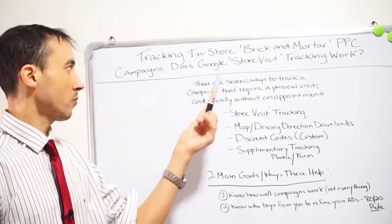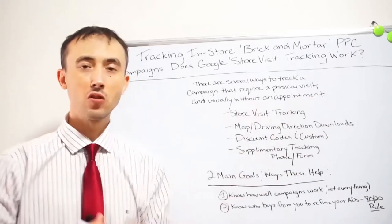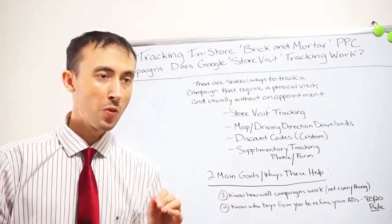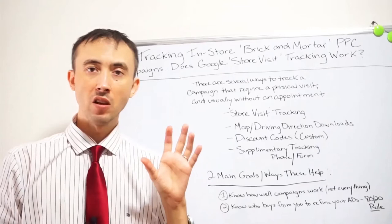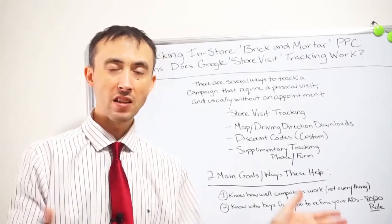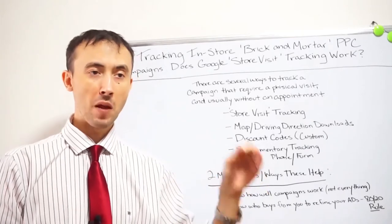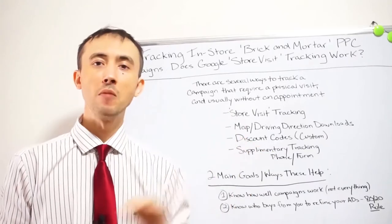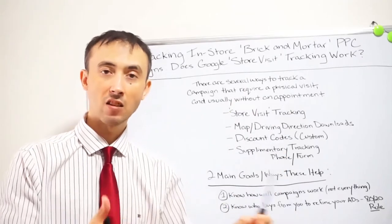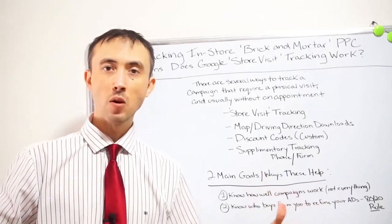One way is Google Ads Store Visit tracking, which attempts to track if somebody clicked on your ad and then later came into the store. It works through Google's tracking when someone has a Google app downloaded on their phone — they click the ad, and later when they're in the store with that phone, it ties and matches the data. It shows right there in your Google Ads account as an auto-propagated goal labeled 'store visits.'